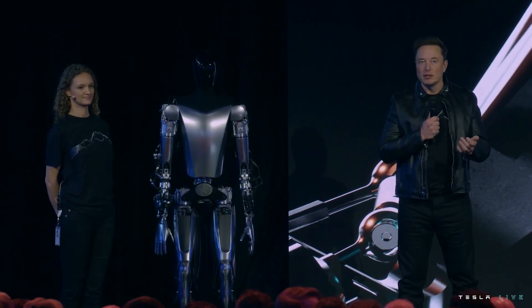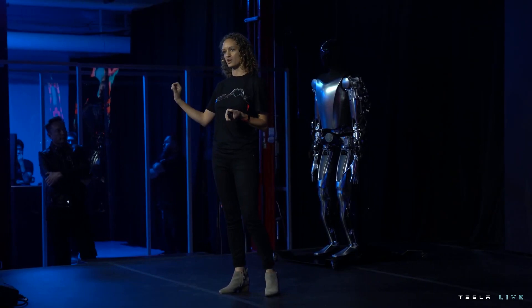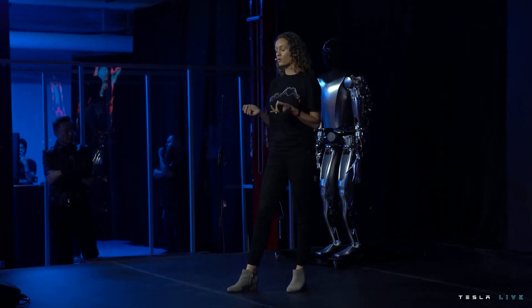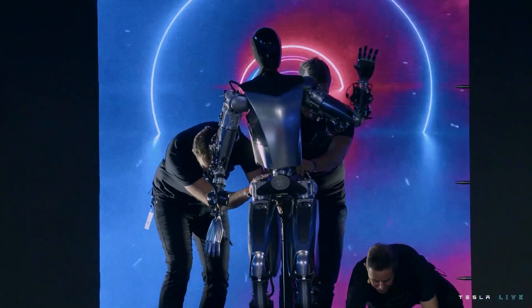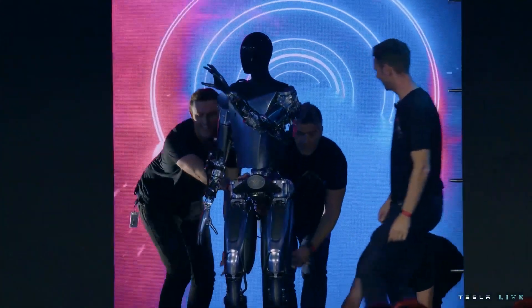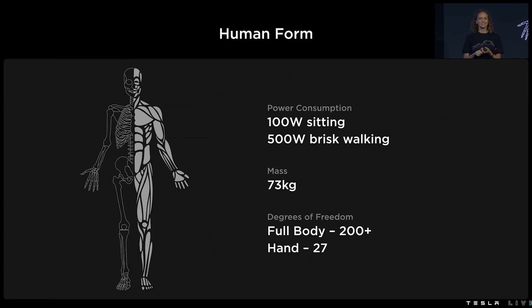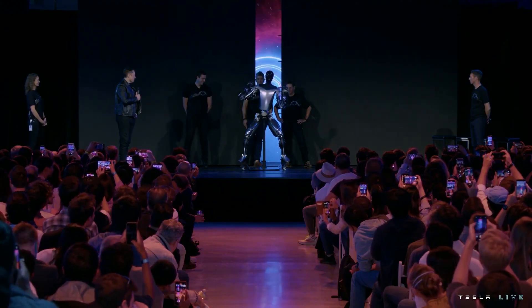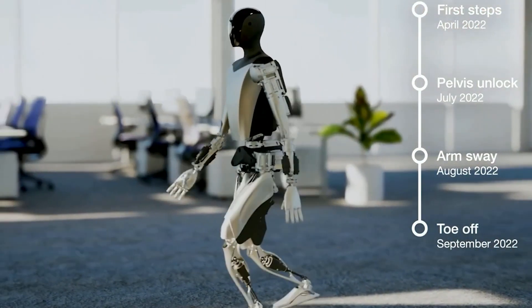Optimus builds on everything that Tesla has worked on over the years. It's no surprise that Tesla would use its battery technology for its humanoid robots. Optimus comes with a 2.3-kilowatt-hour battery with integrated electronics, which should be sufficient for daily work. In addition, the power consumption is around 100 watts when seated and around 500 watts when walking at a brisk pace.